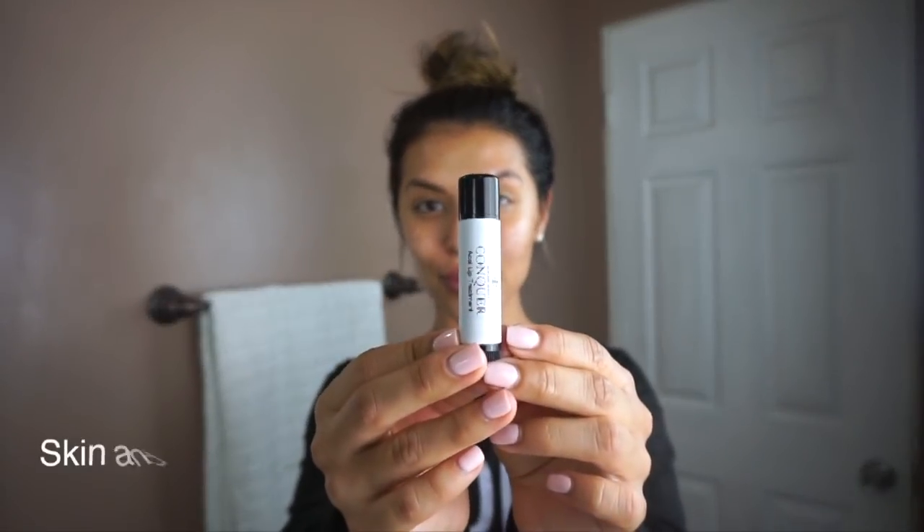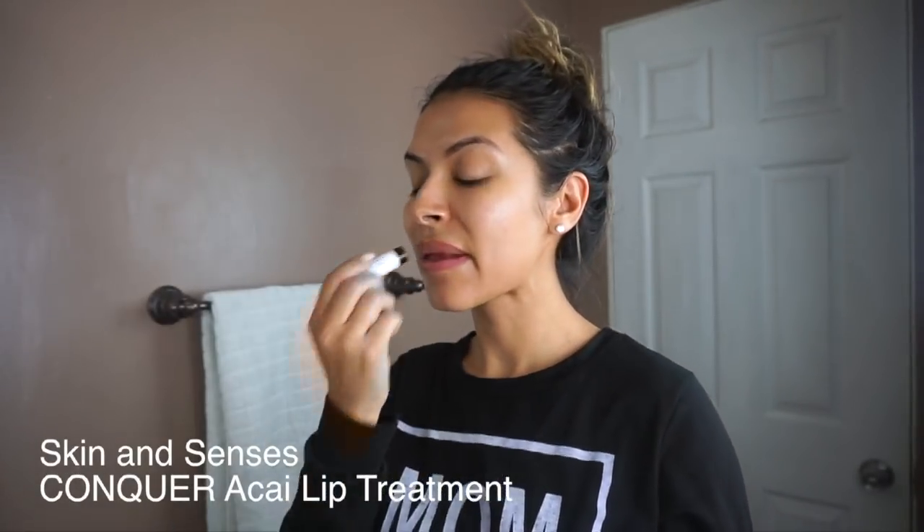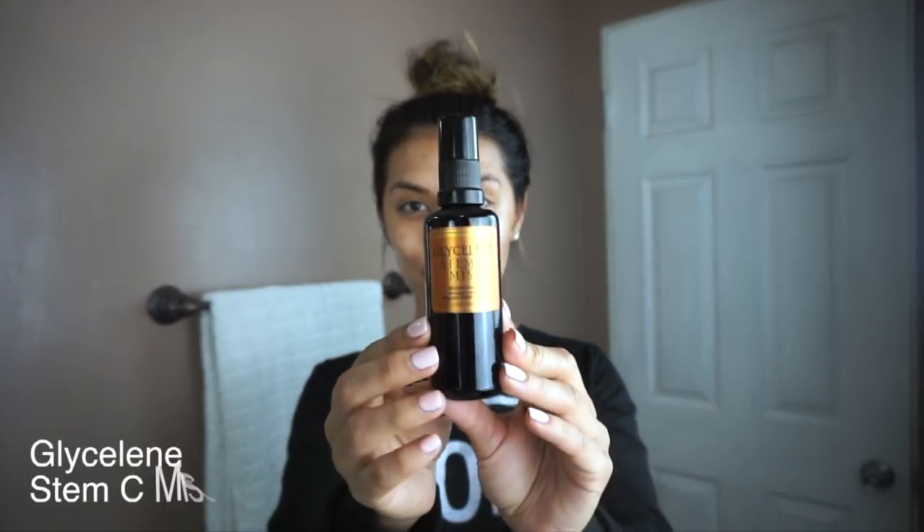Then I go ahead and use Skin and Senses Conquer Akai Lip Treatment. This is very hydrating and soothing and it consists of oils and butters that just feel amazing on your lips. And lastly, I like to use Glysaline Stem C Mist — I love spraying this all over my face after I apply my moisturizers.